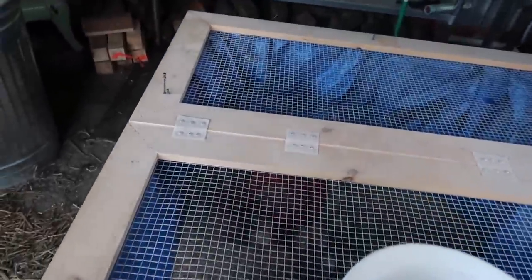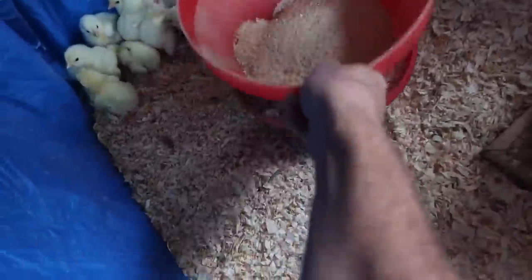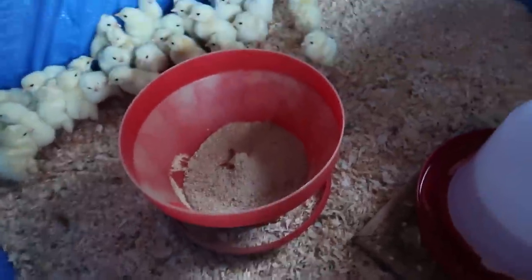Good morning, modernsteaders! Let's check on the Cornish cross chicks we got yesterday, see how they did last night. We got them in the outdoor kitchen, it's nice and warm in here. They're doing fabulous — got plenty of water. I don't have a light on them; it's high 80s in the day and low 70s at night. They're not all scrunched up on top of each other, which would mean they're too cold. They're all out moving around, eating and drinking.